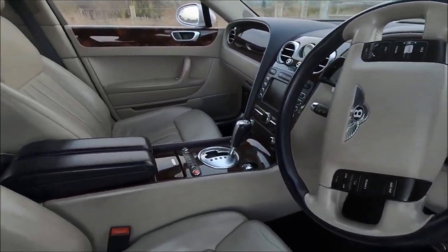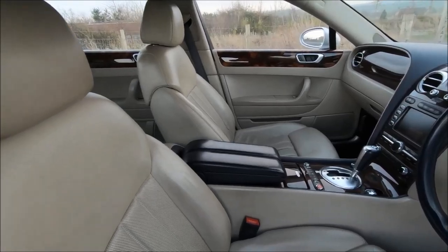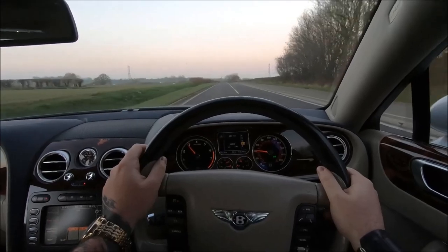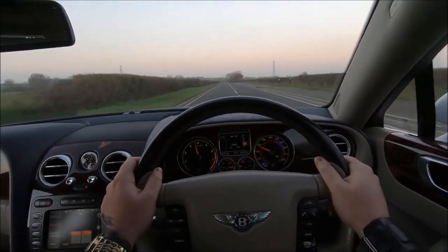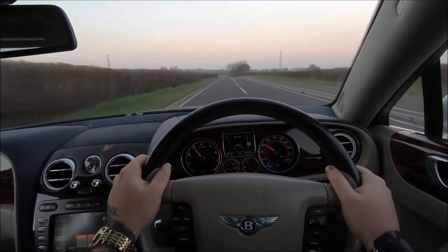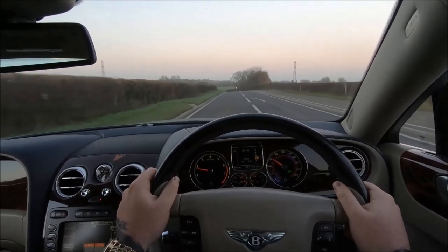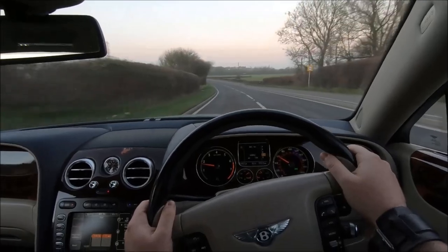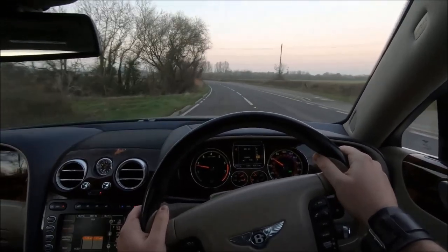A car which I, like many others, really wanted for a long time. It has a similar kind of vibe and price range to cars I would buy like the Jag XKRs and the Maserati Quattroportes, but there's just something about a Bentley which seems like a big risk, and that is the purpose of this video.